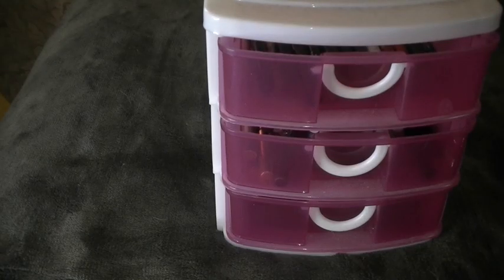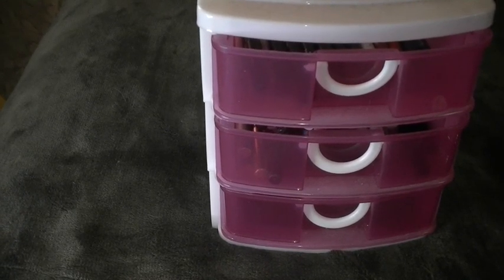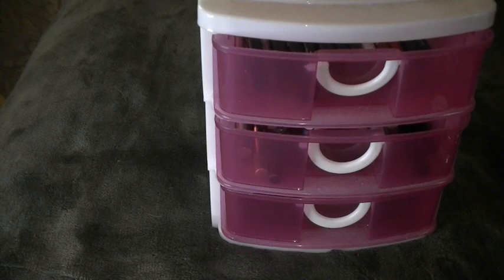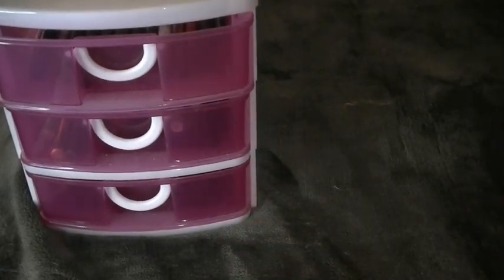Hey everybody, it's Patricia and welcome back to my channel. Today we're continuing with my inventory and declutter of my makeup, and today is eyeliners and lip liners. Let's get started. There's a little squirrely cat in the room, so you'll probably hear her or see her at some point.